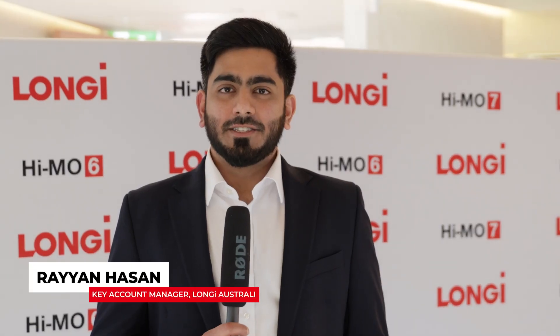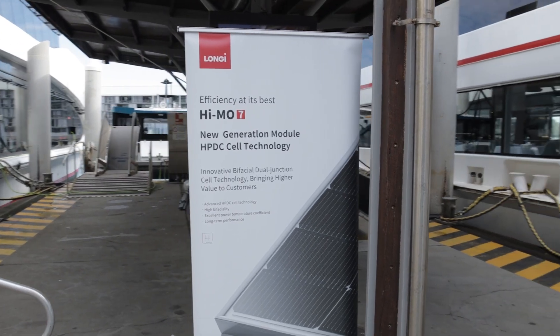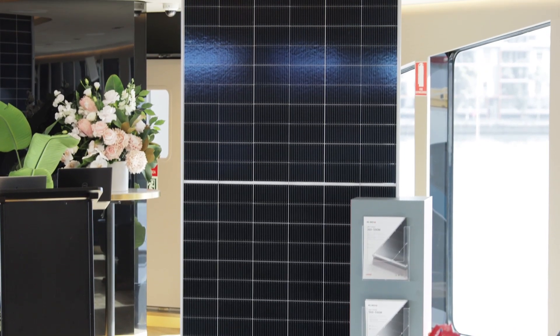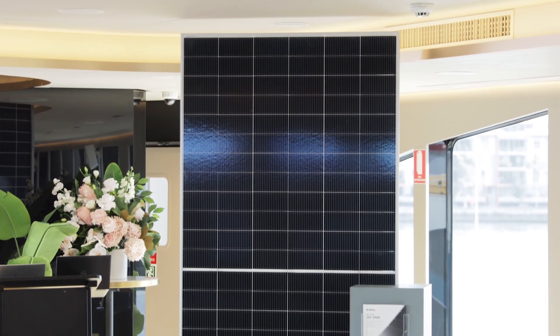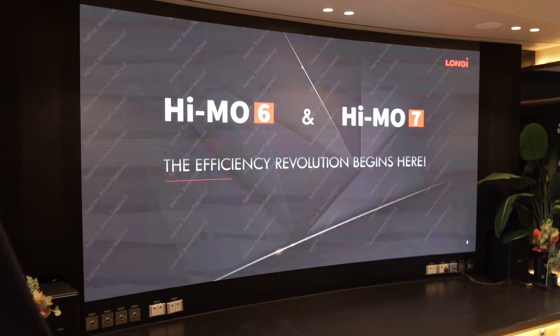The Himo 7 is our HPDC anti-flagship product. We've just released it last month and it's available for the Australian utility market. We have a global production capacity of 30 gigawatts for 2023 and a production capacity of 80 gigawatts for 2024.